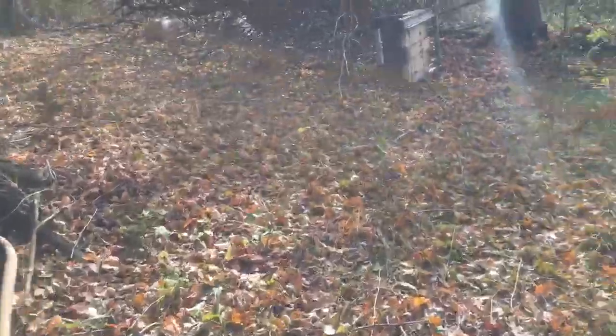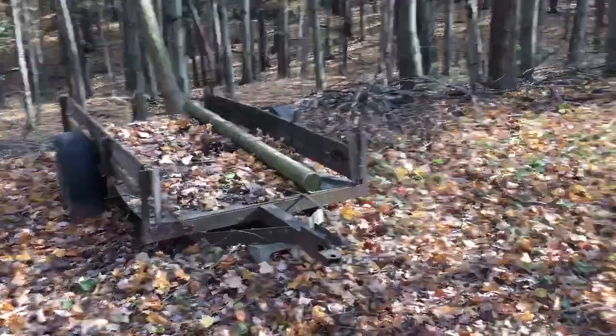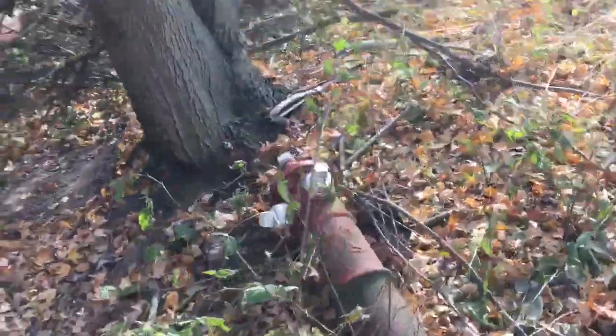Got an old feed bin, just some miscellaneous stuff laying around here. There's an old metal trailer with a metal bottom, some canoes back there — can't take those. There's a pretty neat fire hydrant but he said I can't take that — it's the only thing I can't take.